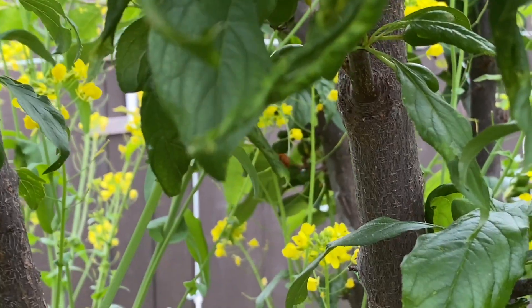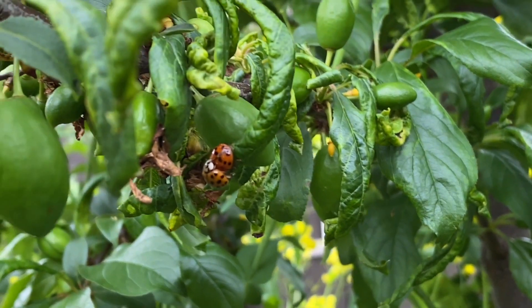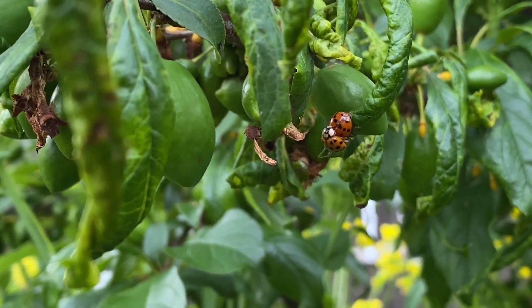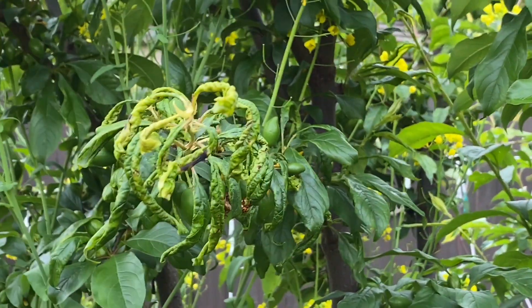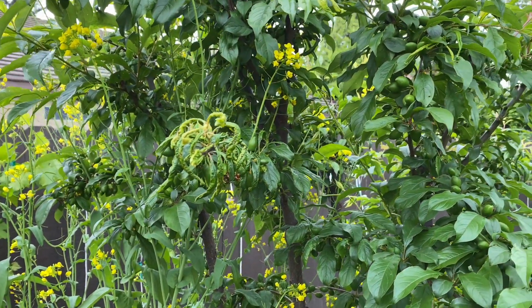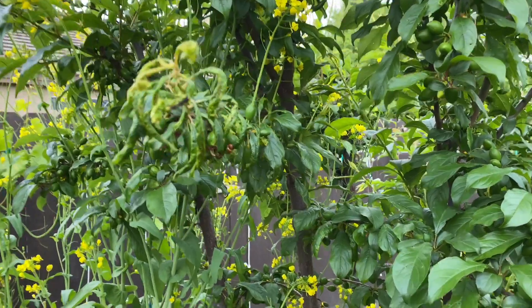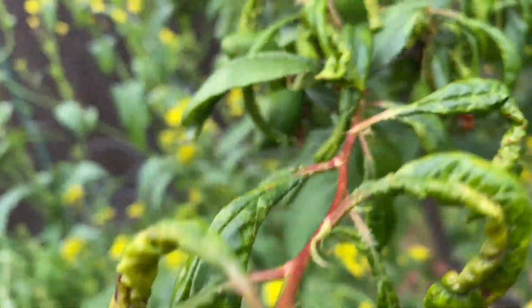They're your bodyguards. They're here to help you. This is their food. Now they're going to lay eggs somewhere here, and you're going to see those ladybug larvae — they look like alligators — and they will devour everything. So let nature be. I mean, there is a lot of fruit on there.